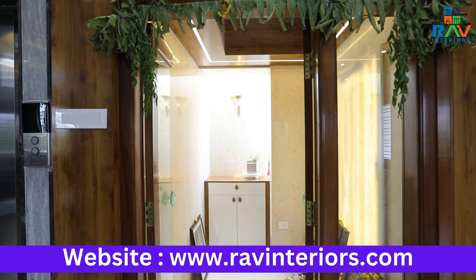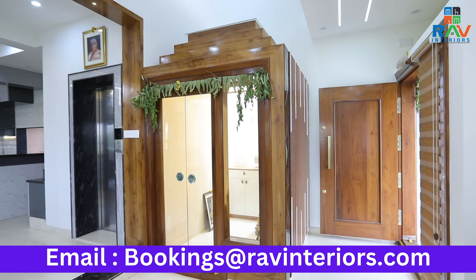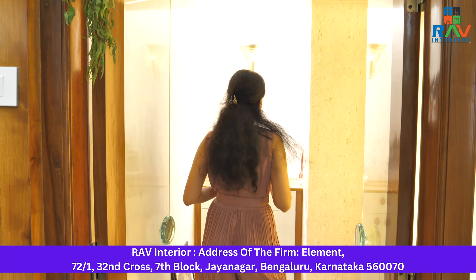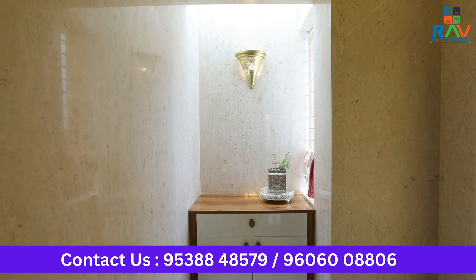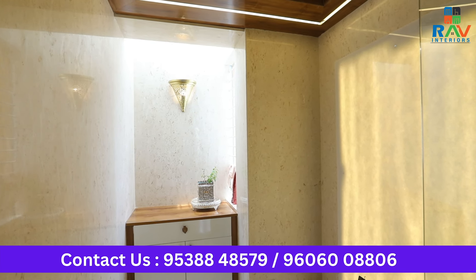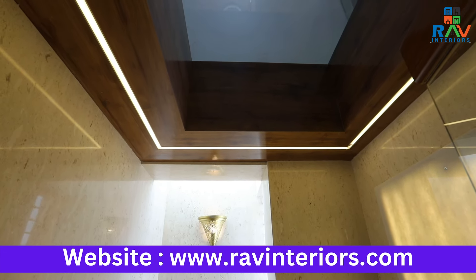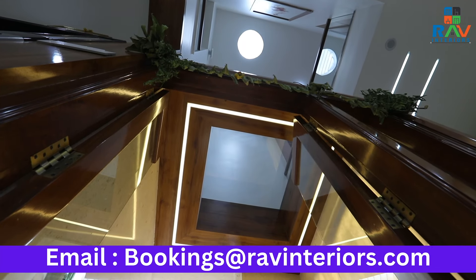Our client has opted to go for a teak wood door and to match it with the seam, we've given laminates of a similar finish where it blends effortlessly with the overall design. As soon as we open the pooja room door, the first element that catches our eye is this beautiful onyx. Onyx gives a very resonating look to the entire space. We've opted to go for a complete marble-like structure for the entire pooja room space to give a divine and eternal look. To highlight the pooja room even more, we've given wooden panelling embedded with warm lights.